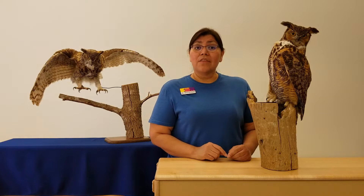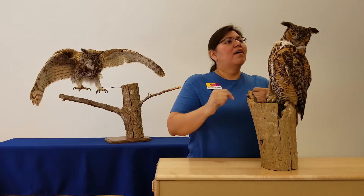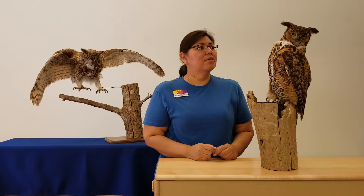Well, when someone first saw this owl, they noticed these things right here and someone thought they look like horns. But they're not horns at all. Some people think they might be ears, but they're not ears either.